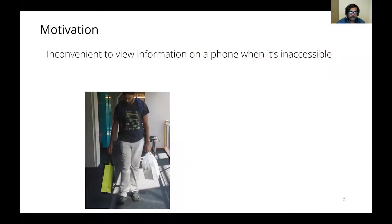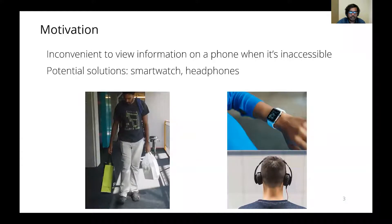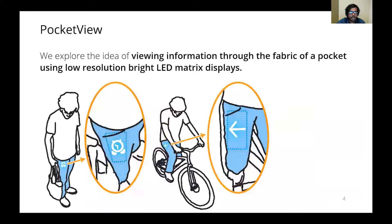It is sometimes inconvenient to view information on a phone when it's inaccessible. For example, when a phone is placed inside a pocket and it vibrates, the user needs to retrieve the phone out of the pocket to view the notification. This retrieval process can be cumbersome while holding a shopping bag or biking. Potential solutions include wearing a smartwatch or a headphone to access smartphone information. We explore an alternative idea of viewing information through the fabric of a pocket using low-resolution bright LED matrix displays, a concept we call Pocket View.